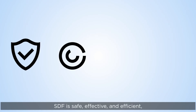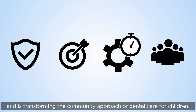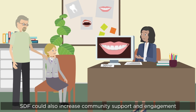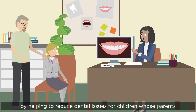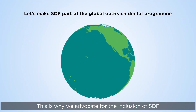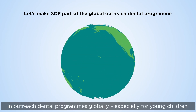SDF is safe, effective, and efficient, and is transforming the community approach to dental care for children. SDF could also increase community support and engagement by helping to reduce dental issues for children whose parents have not traditionally seen dental practitioners. This is why we advocate for the inclusion of SDF in outreach dental programs globally, especially for young children.